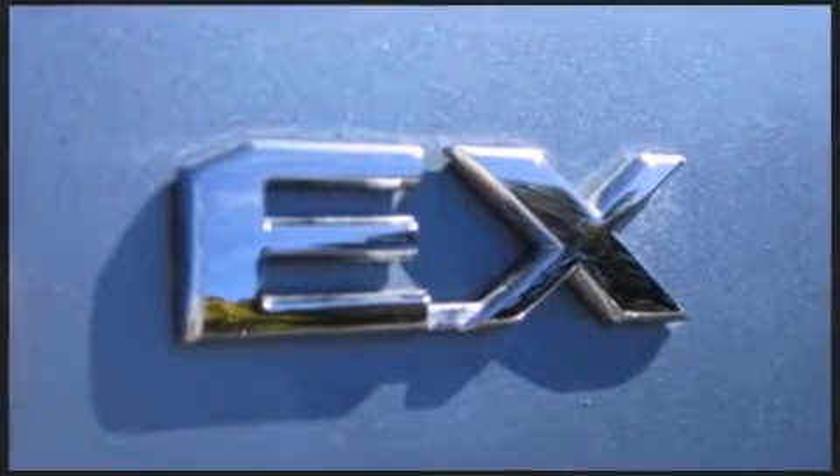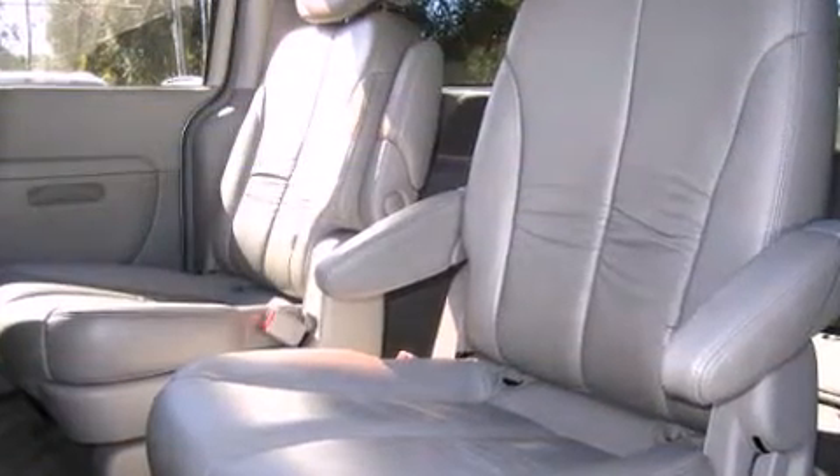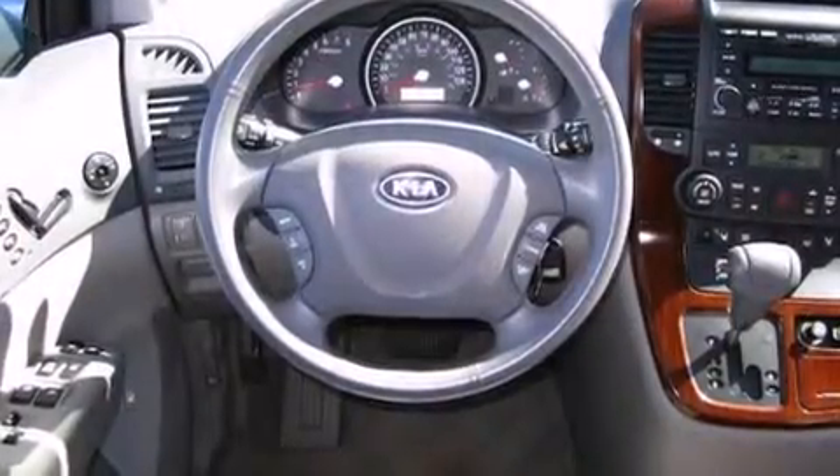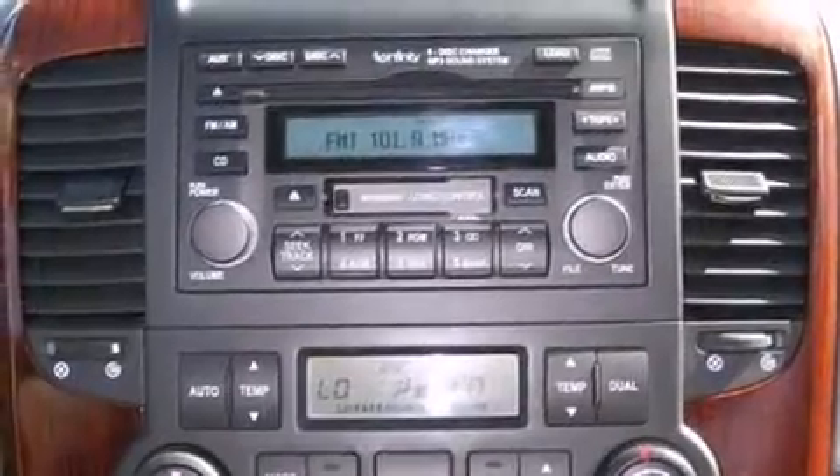Kia prioritized practicality, efficiency, and style by including a rear window wiper, front and rear cup holders, one-touch window functionality, front dual-zone air conditioning, and much more. Audio features include a CD player with AM/FM radio and six well-positioned speakers.